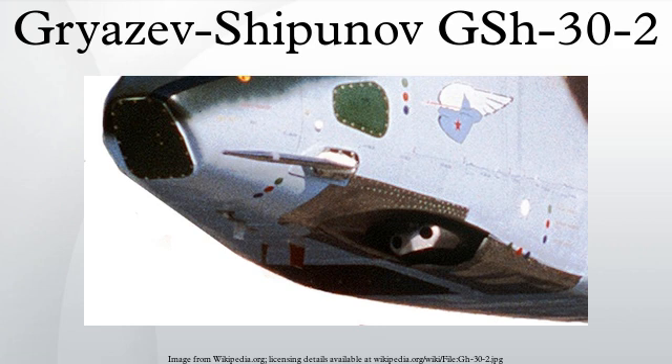The Gryazev-Shipunov GSH-30-2, or GSH-2-30, is a powerful dual-barrel autocannon developed for use on certain Soviet military aircraft. The cannon is not related to the GSH-30-1, but is a recoil-operated cannon using the Gast principle, like the Gryazev-Shipunov GSH-23L.